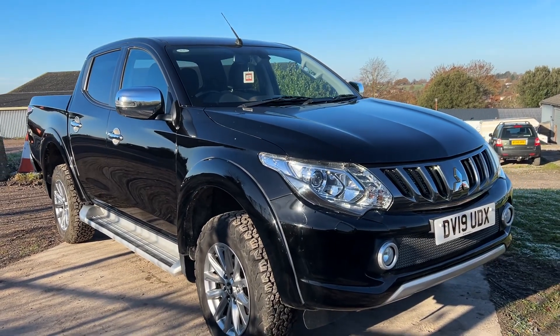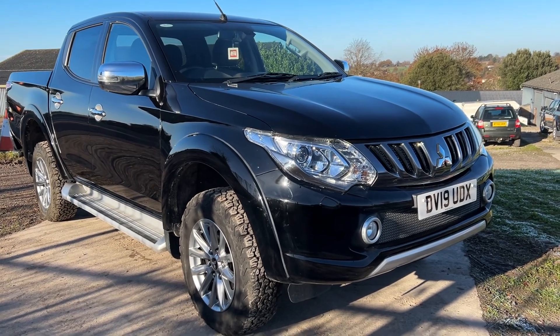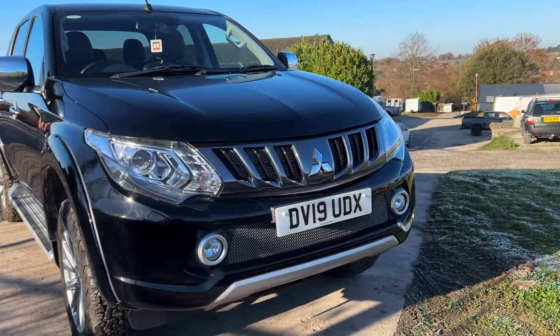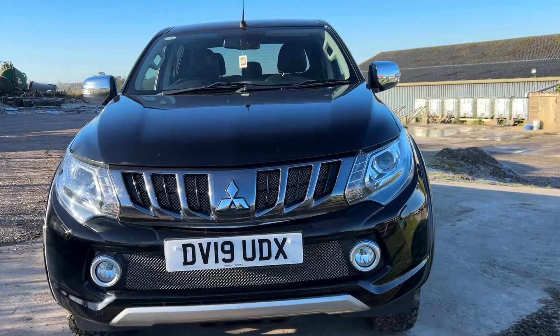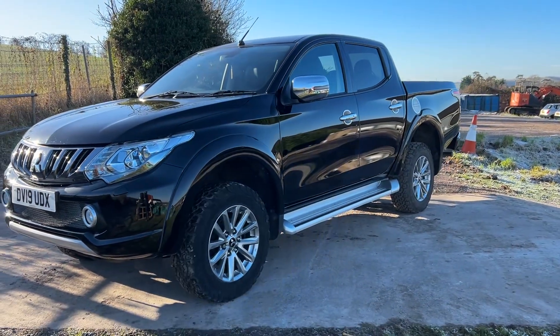Hi there, welcome to the sale of this Mitsubishi L200 Barbarian. It's a late 2019, so it'll be a Euro 6 ULEZ compliant vehicle — city centre clean air zone compliant — the double cabin, top of the range Mitsubishi.